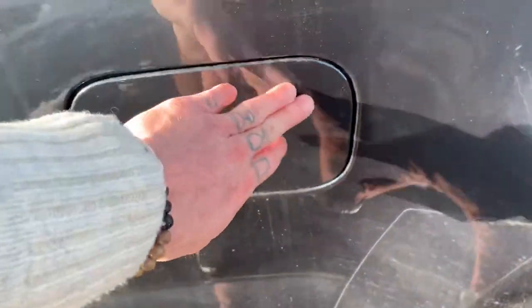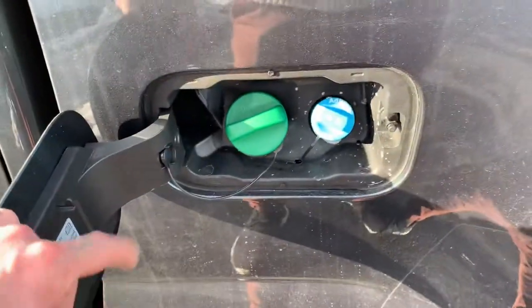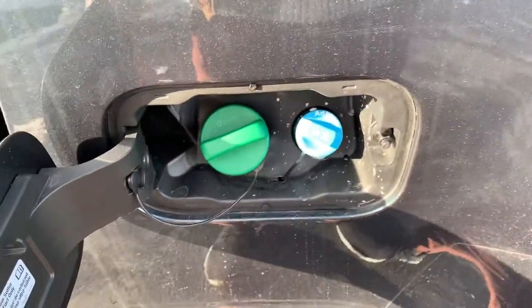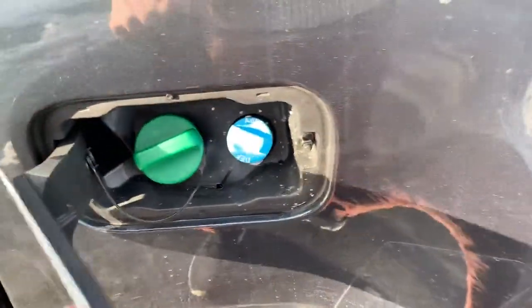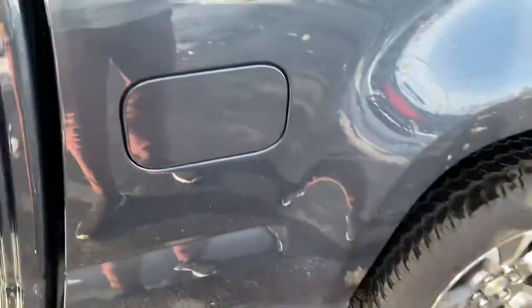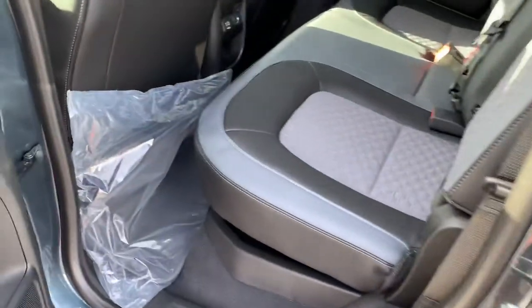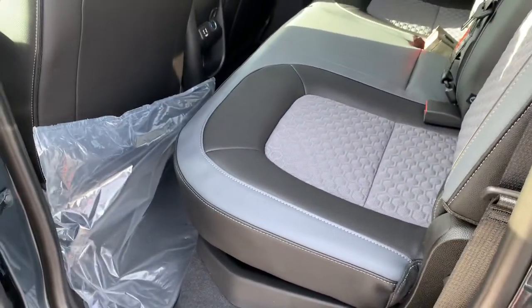Another thing I wanted to show you back here — where we fuel up with the diesel is also where our diesel exhaust fluid lives, so when we need to fill that up it makes it super convenient instead of crawling up under the hood like it used to be on the Silverados. They've changed that on the Silverados as well, which is very nice.